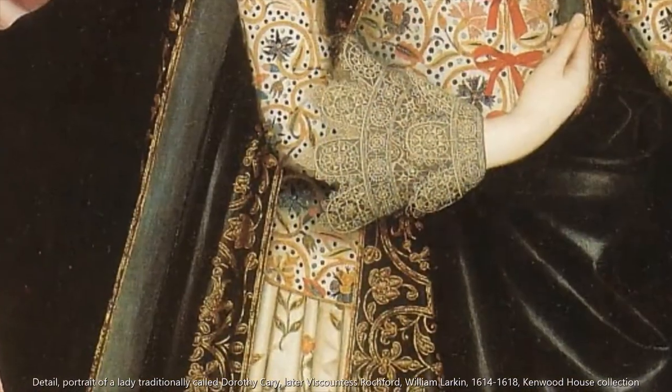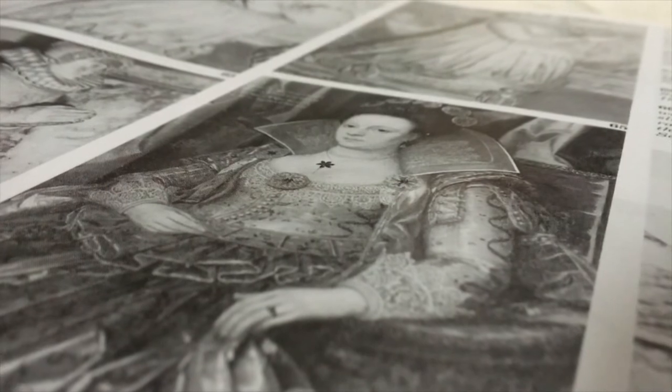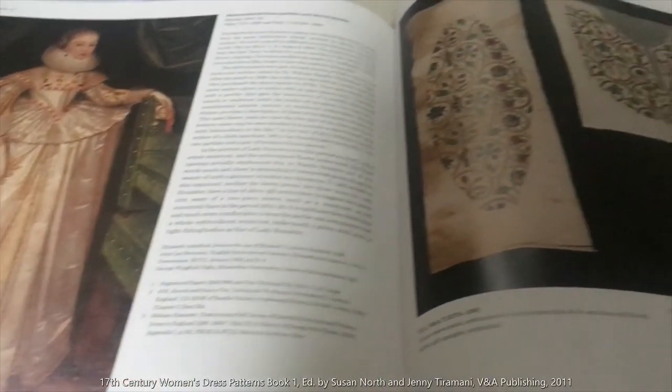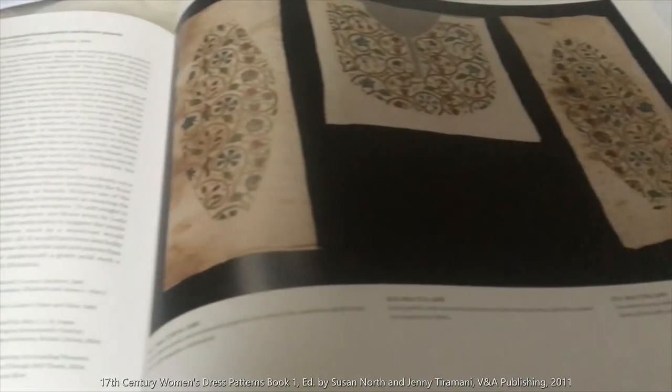The most common form of jacket shown in portraiture is fitted and worn under a gown, with gauze flaring over the hips and relatively tight sleeves. The gowns tend to be highly decorated and as such would have been worn in more formal settings than simply the jacket on its own. However, if you didn't have the money for an embroidered jacket and a heavily embellished gown, and the more formal gown was your priority, you could cheat. The 17th Century Women's Dress Patterns Book 1 shows a set of embroidered sleeve fronts and a partlet which could have been slotted underneath the gown to give the appearance of wearing a jacket.